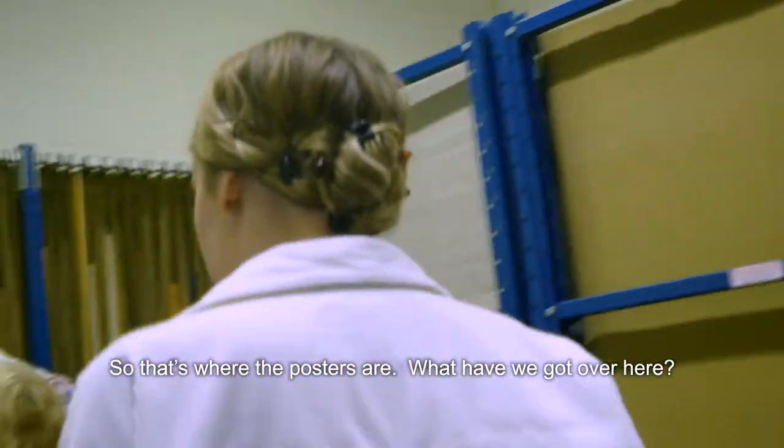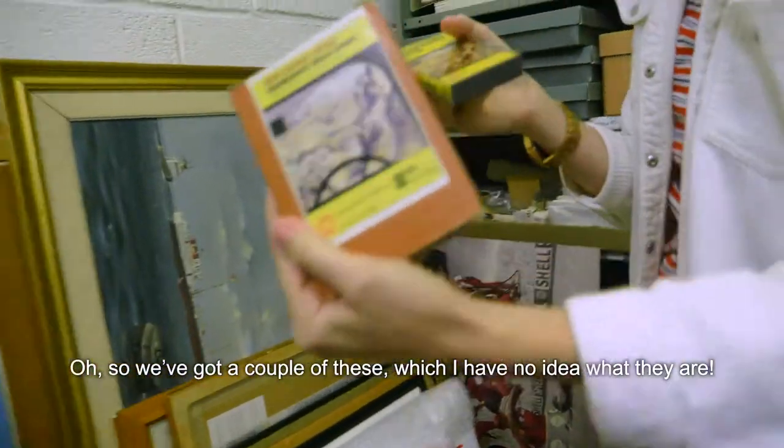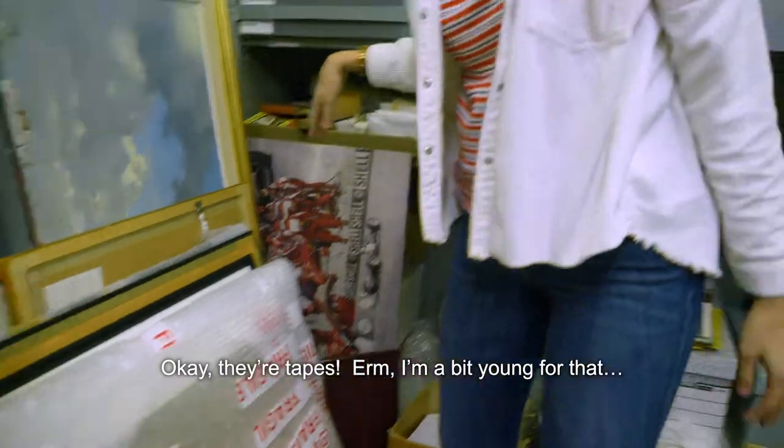Oh, so we've got a couple of these which I have no idea what they are. Okay, they're tapes. A bit young for that.